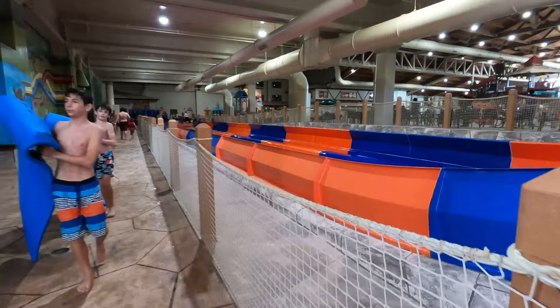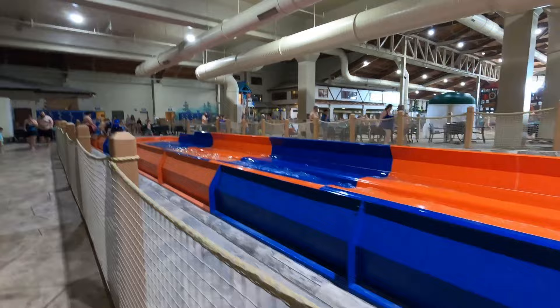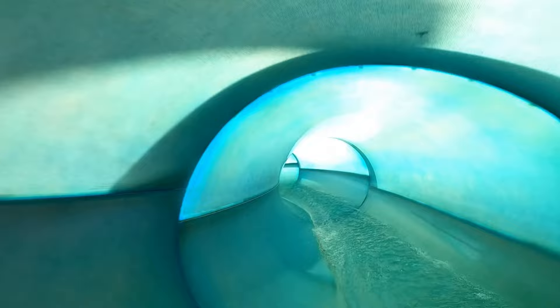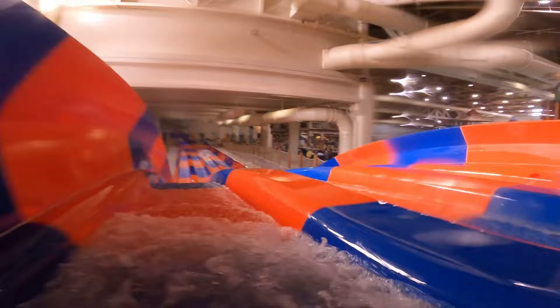We're going to speed this part up because it is kind of a long one. Personally, Mountain Edge Raceway was my favorite. My favorite was the orange slide. Tyler's was the blue. It's kind of funny how that worked out because those are our favorite colors.